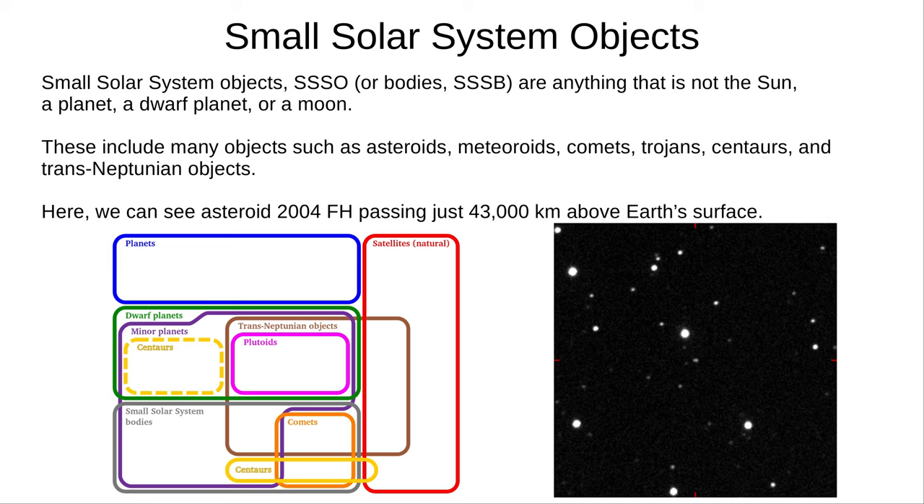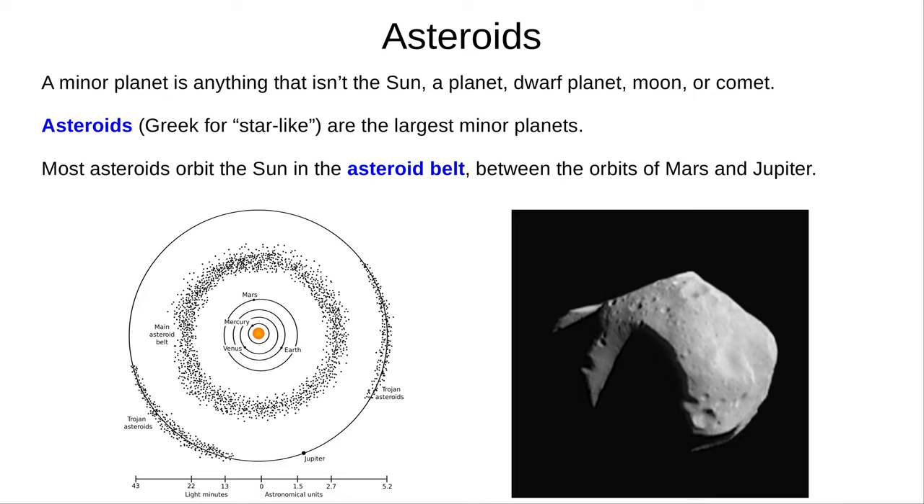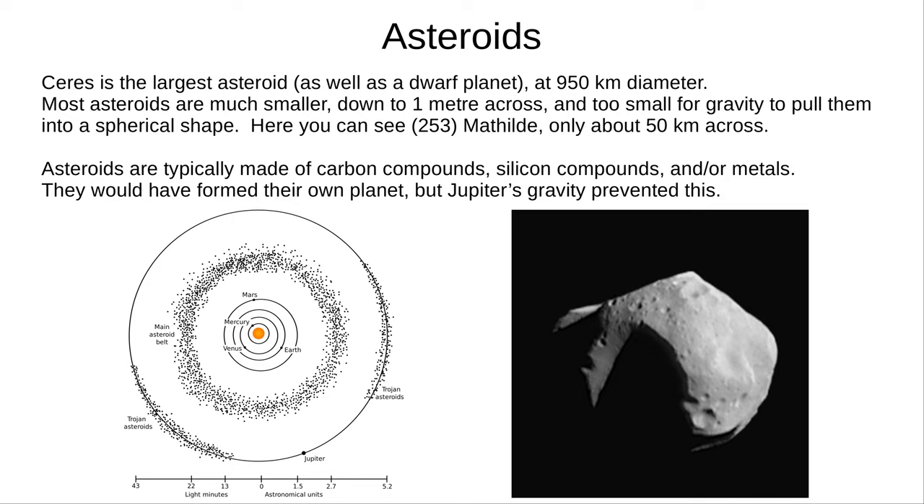A minor planet is anything other than the Sun, a planet, a dwarf planet, a moon, or a comet. The largest of these are asteroids — Greek for star-like, because of their appearance through a telescope. Most asteroids orbit the Sun in the asteroid belt, between the orbits of Mars and Jupiter. Ceres is the largest asteroid, at 950 kilometres in diameter, and is also a dwarf planet, so technically isn't a small solar system object. Most asteroids are much smaller, down to one metre across, and too small for gravity to pull them into a spherical shape. Asteroids are typically made of carbon compounds, silicon compounds, and/or metals. They would have formed their own planet, but Jupiter's gravity prevented this.